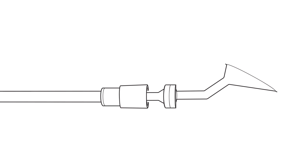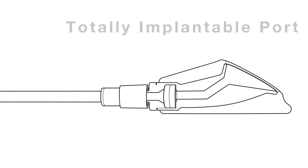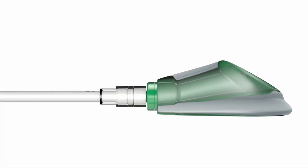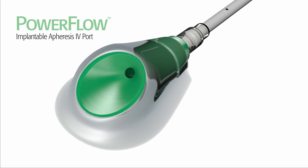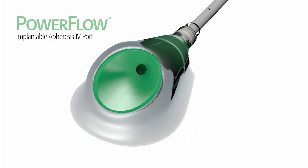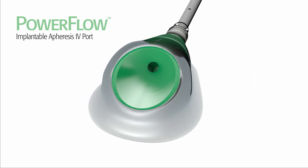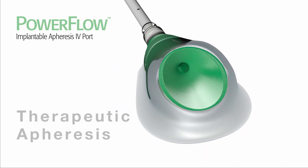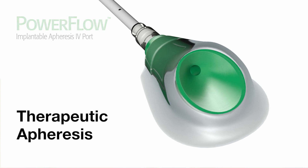Our engineering team, leveraging our R&D experience, created a unique, totally implantable port optimized to address the growing challenges of vascular access in the chronic apheresis population. The PowerFlow implantable apheresis port is an implantable vascular access device designed to provide repeated access to the vascular system, and is the first implantable port specifically indicated for therapeutic apheresis.